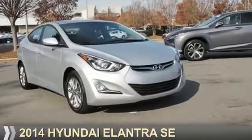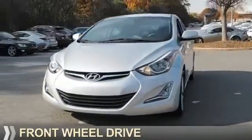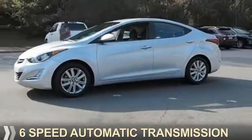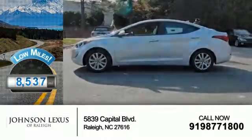Presenting the 2014 Hyundai Elantra. It's powered by front-wheel drive, a 1.8-liter four-cylinder engine, and a six-speed automatic transmission. With fewer than 9,000 miles, this vehicle is like new.